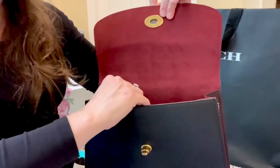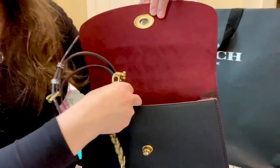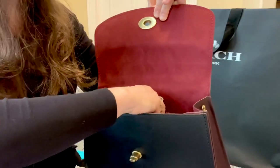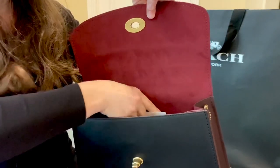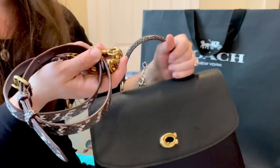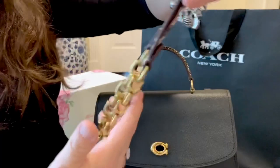It is the beautiful and classic Coach top handle Parker bag — I have wanted this bag forever! To find it brand new in beautiful condition at a fraction of the normal retail price is just amazing. It came with a beautiful crossbody and shoulder strap with snakeskin detail and a chain — I love it! I will definitely do a more in-depth video on this gorgeous beauty.